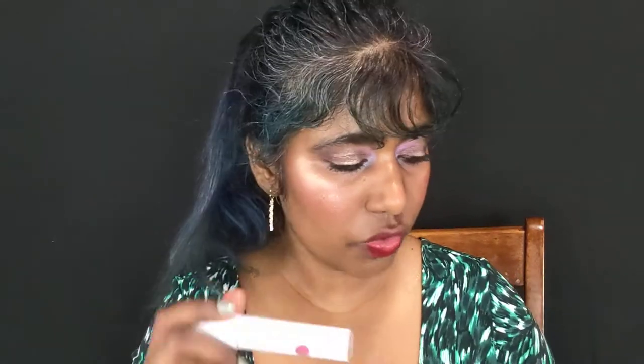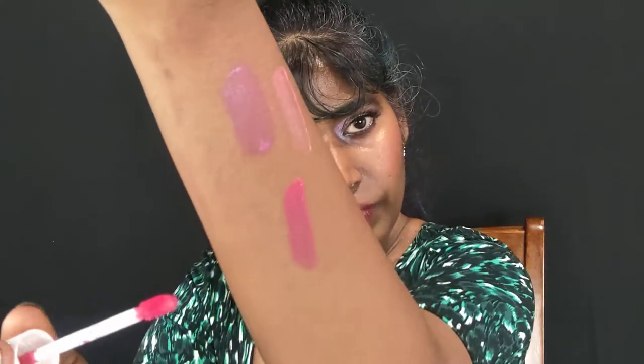Those two are the lightest shades. Now this is the shade Sweet — it looks like a coral shade but it's a very pinky coral, very pretty. This is the shade where I stopped when I first recorded. It's not that dark, but it also has that hint of ashiness. It's settling into the lines of my lips and you can see that milky white line in the lip lines — that's one of the downsides.